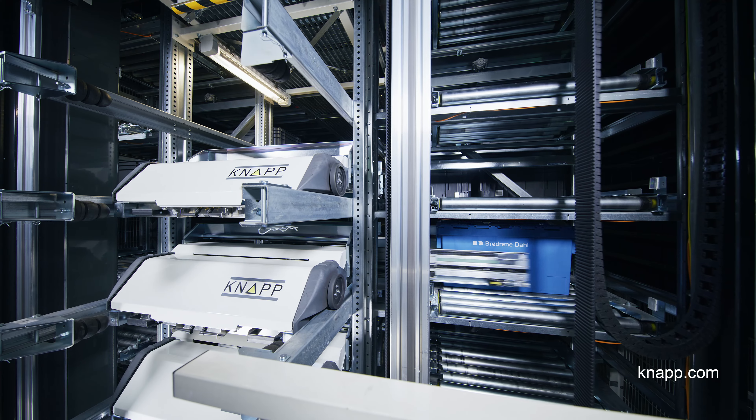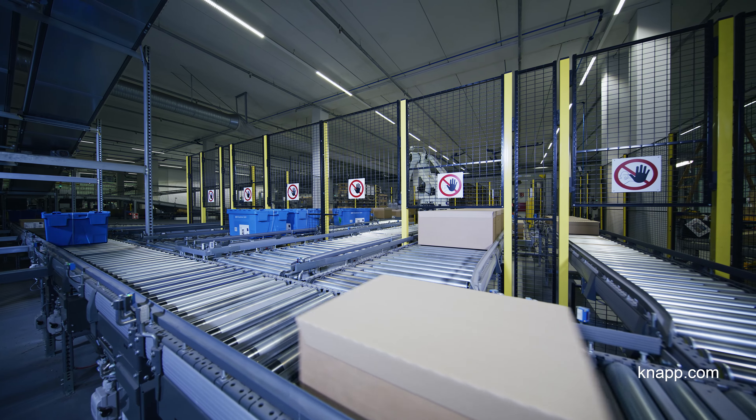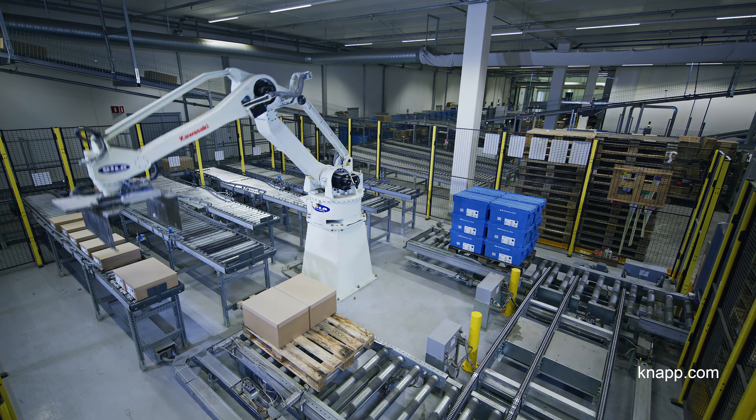When the goods have been packed, they are again stored in the OSR shuttle. When the shipping deadline is near, they are retrieved, palletized, and delivered by truck.